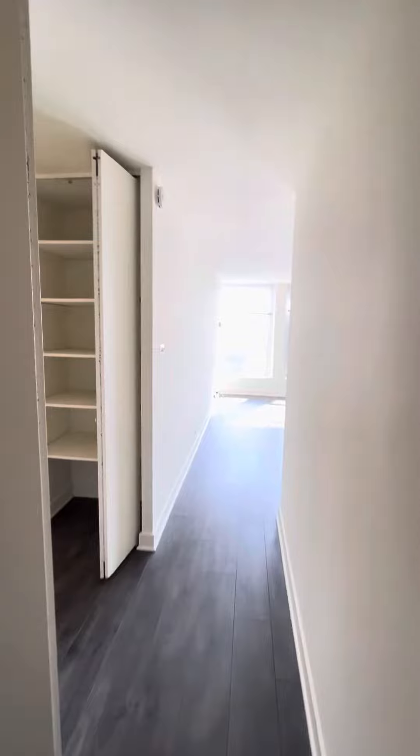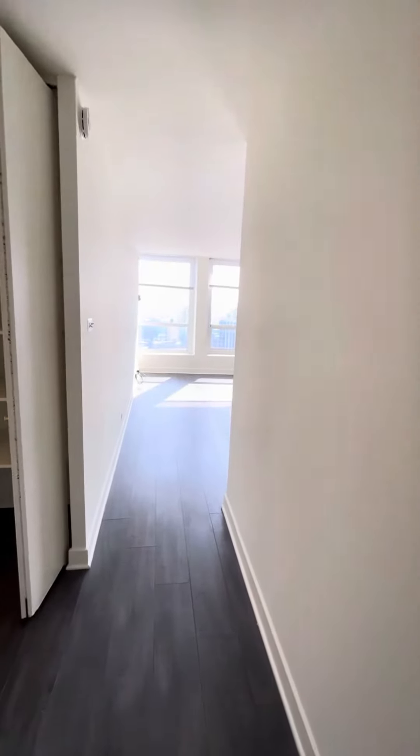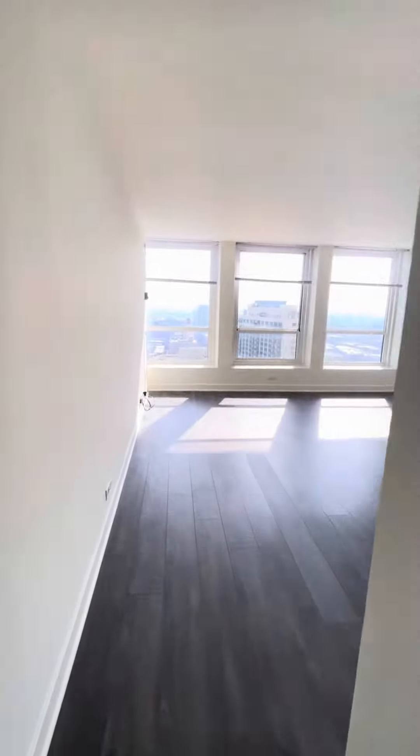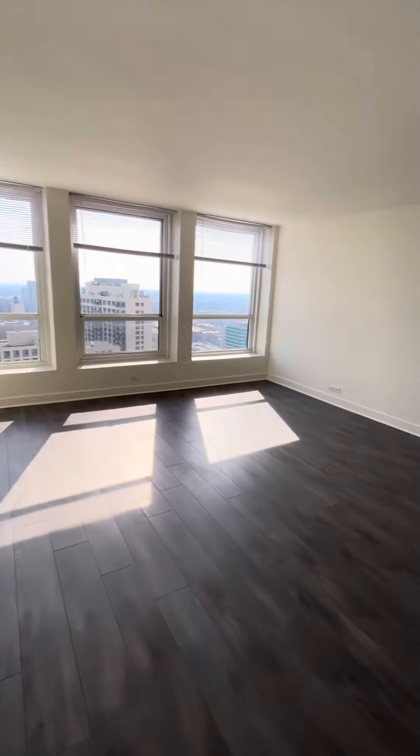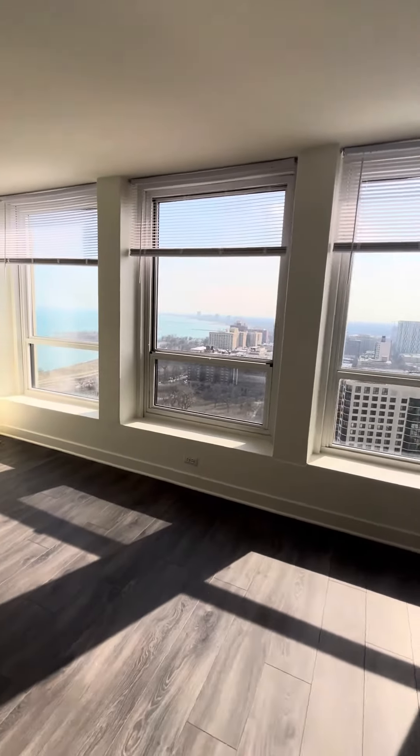We're walking into the one bedroom at Regents Park apartment South 3205. This is the living room — we are in the south tower on the 32nd floor.